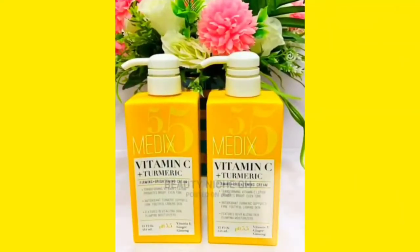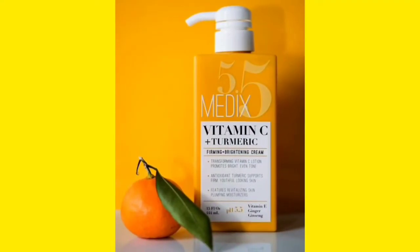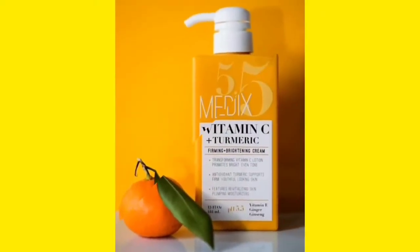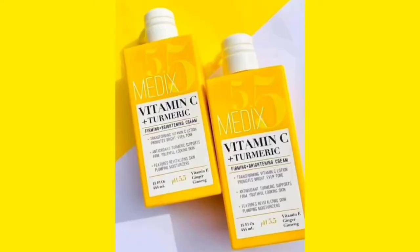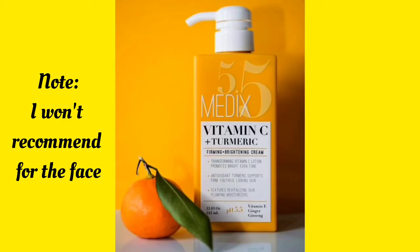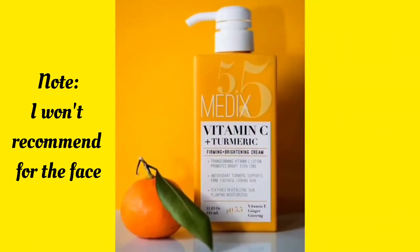If you've been on whitening products and you want to go back to your natural skin tone, you can go for Medics 5.5 — it's going to work for you. But if you're on whitening products and not interested in going back to factory reset, please don't use it. You can use it as a maintenance lotion. If you're on a whitening journey, plan your skincare regime properly — use your whitening products for four or five days, then use Medics 5.5 as your moisturizing and maintenance cream for the rest of the days to balance your skin.